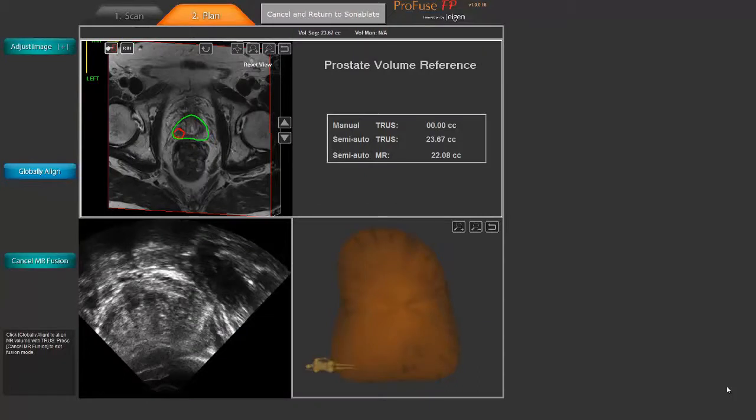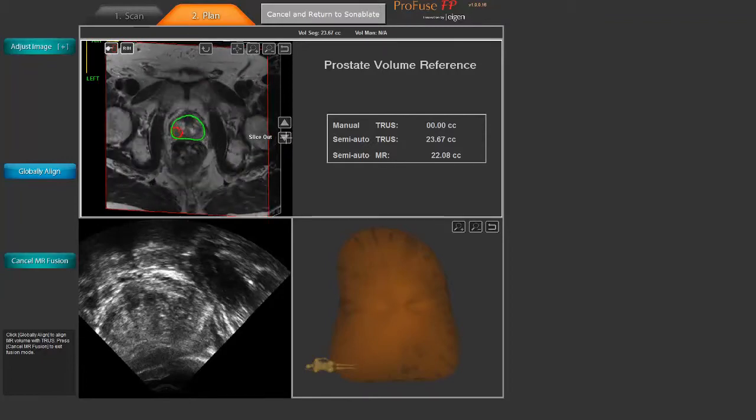We're going to be using a novel software today in which the same software package that I used for diagnosis — that's called the Profuse package, it's part of the Artemis technology — that same software package has produced a model of the prostate showing me exactly where the regions of tumor are. Now we can load that model onto the Sonoblate treatment device and direct high-intensity focused ultrasound energy to exactly the regions of the prostate where the cancer is found at the time of diagnostic MRI and Artemis fusion biopsy.